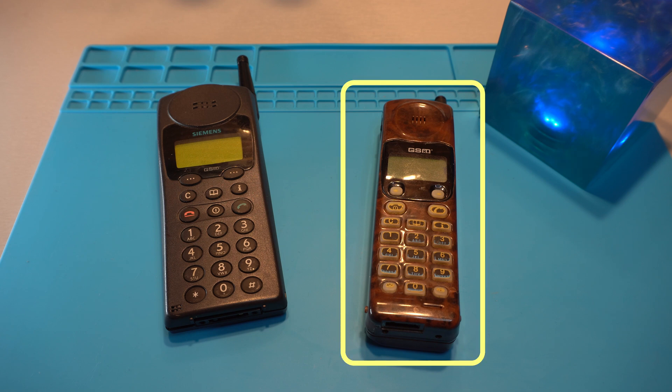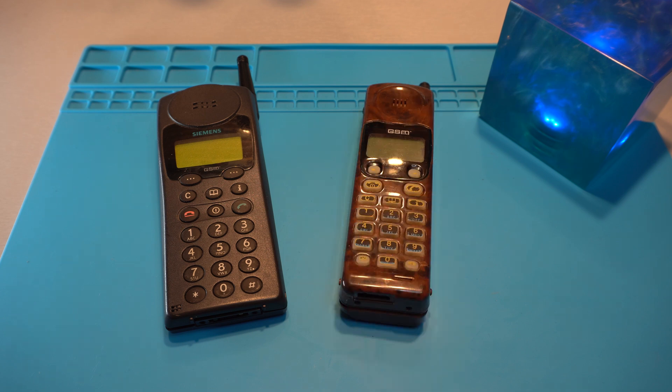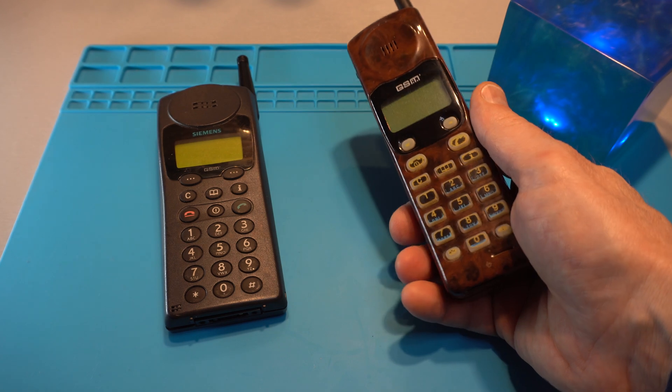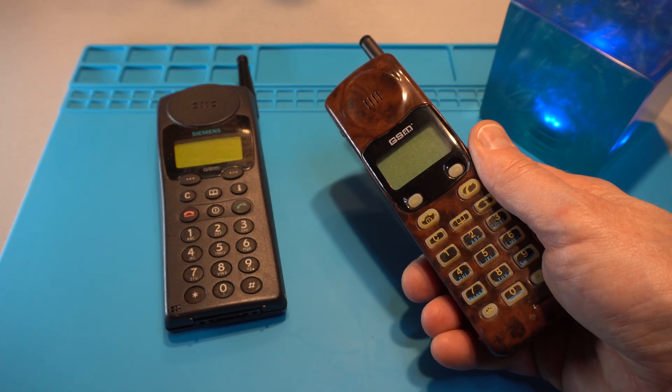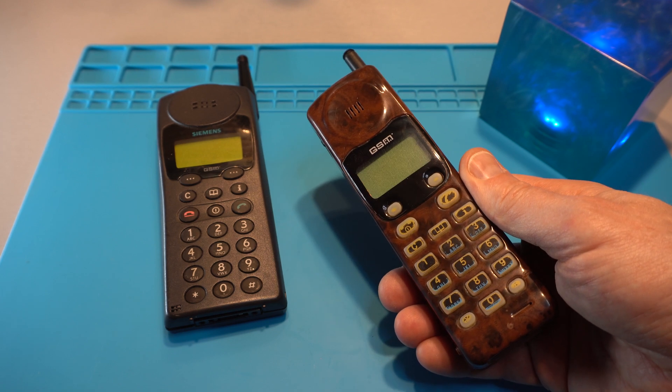Today I will check out this vintage mobile phone produced by Siemens, retrieve the ICs, decap and investigate them via microscopy in order to find out whether there are any interesting easter eggs hidden. This is the wood grain version of the Siemens S4 mobile phone which was released during the CeBIT exhibition in 1995, so almost 30 years ago.